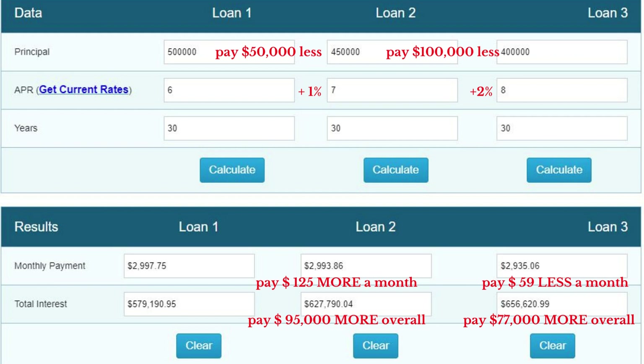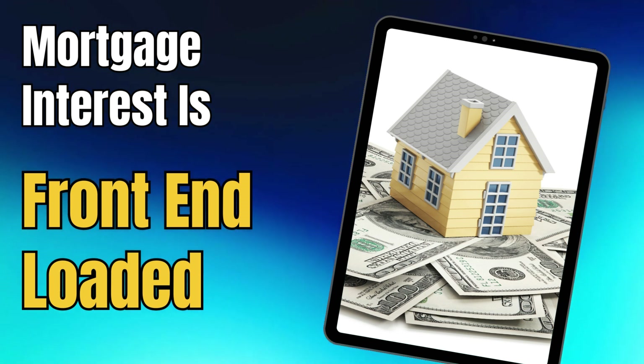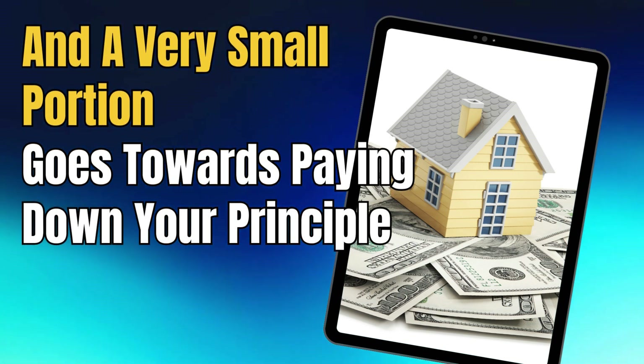Now, you might be saying: Tammy, I don't plan on keeping the house for 30 years. I hear you, and most people don't. Just keep in mind that mortgage interest is front-loaded — most of the monthly payment goes towards paying down that interest, and a very small portion goes towards the principal in the beginning.